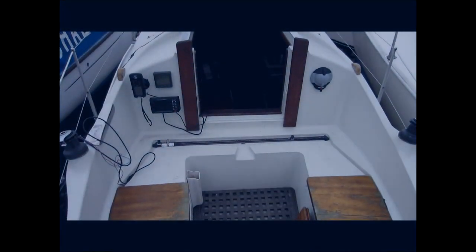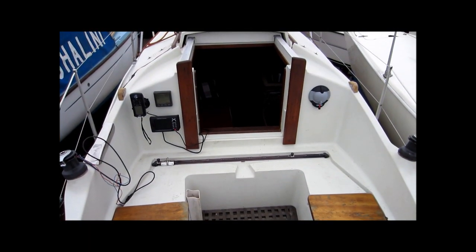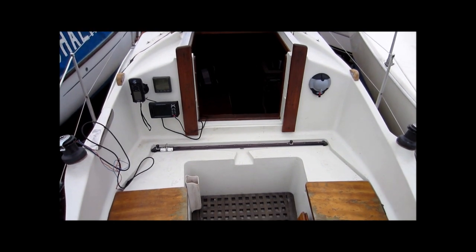Selling Boats Faster. This is Barry Steams at Boatshed Torquay and here we are aboard the Snapdragon 747.